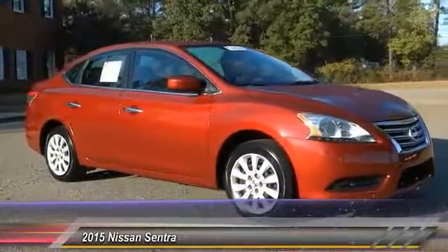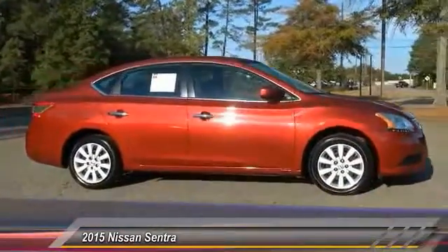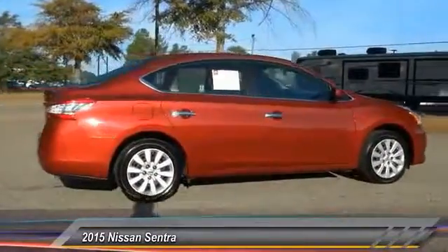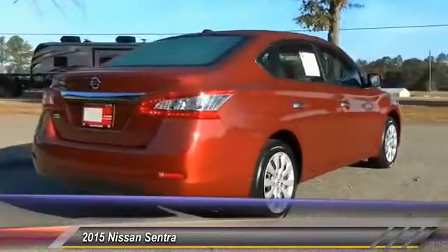The 2015 Sentra, with its spacious and versatile interior and stellar fuel efficiency, the Nissan Sentra is the obvious choice for anyone who wants to enjoy a stylish and comfortable ride and is priced below $15,000.